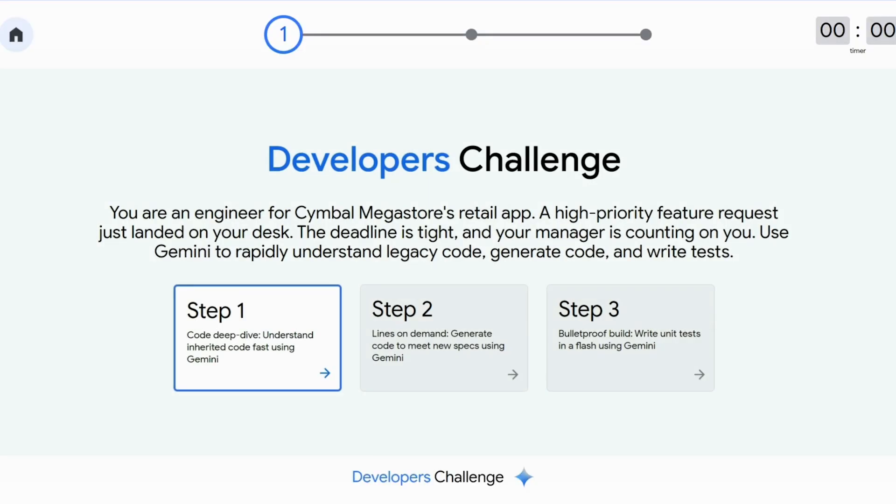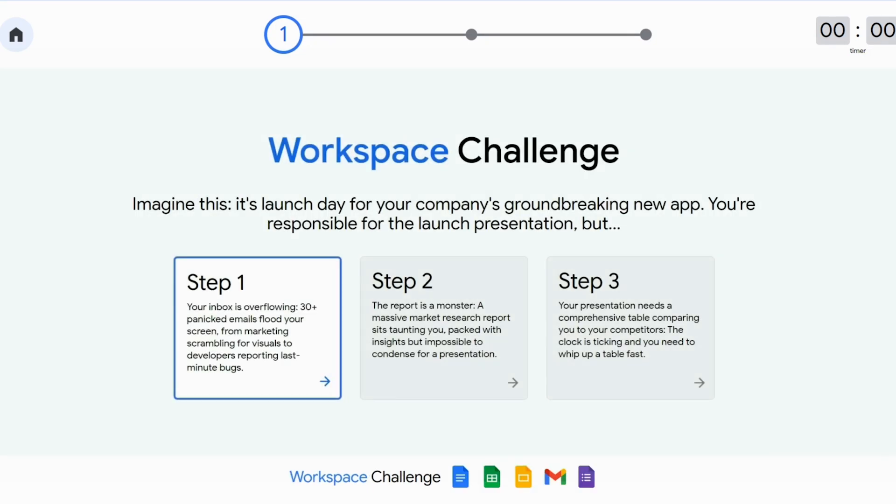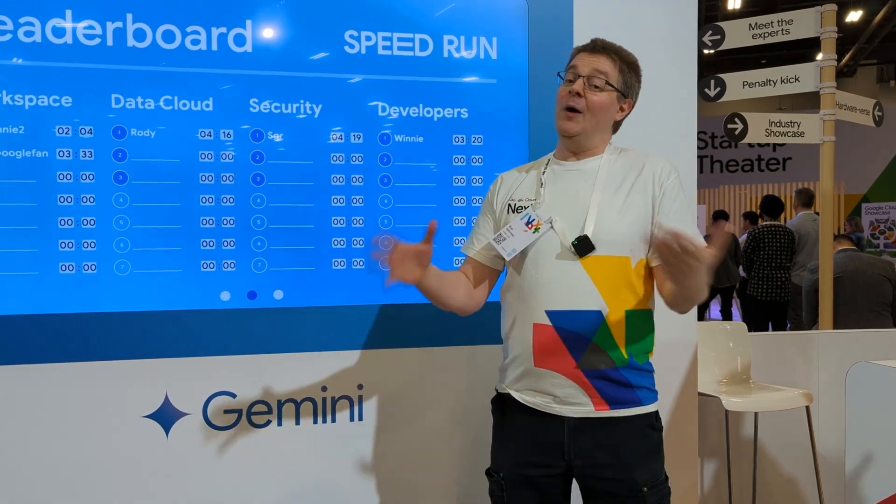We've got a developer use case, a data analytics use case, a security use case, and a workspace use case — all using Gemini to help you get mundane, everyday common tasks done much more efficiently.